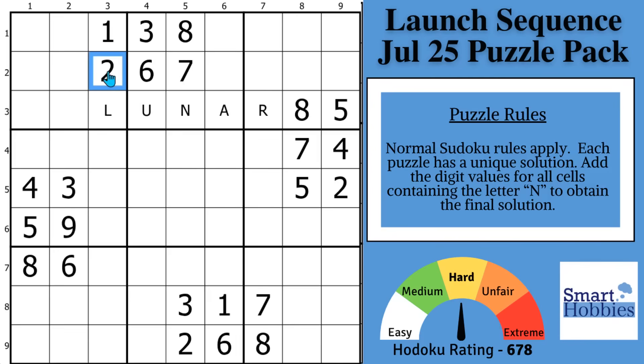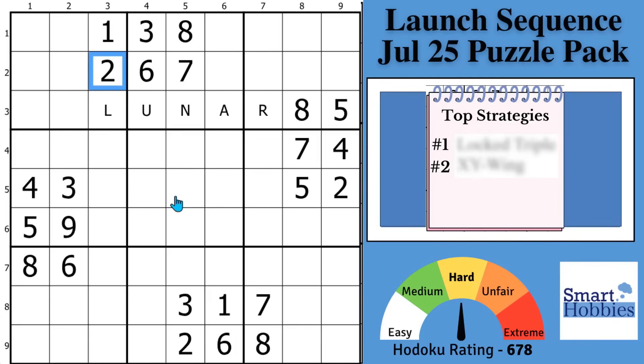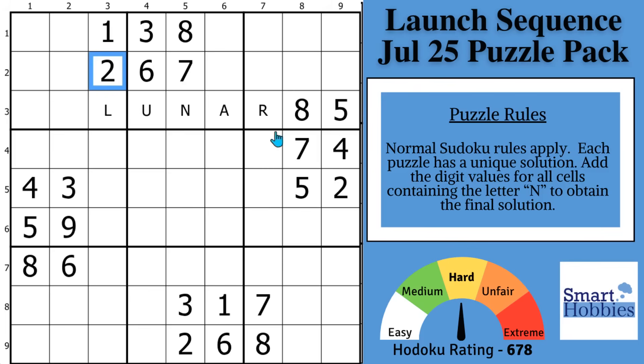I will show you two of my favorite Sudoku strategies that will help you solve 50% more hard puzzles, plus a bonus trick you can use to solve these puzzles even faster.